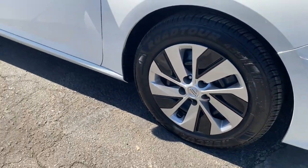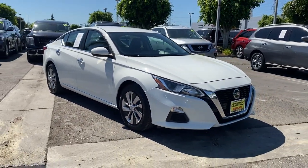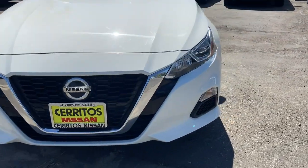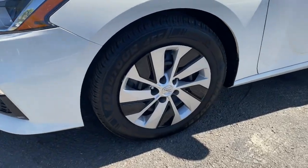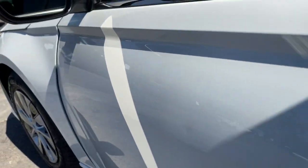These are just some of the great options this vehicle comes with: keyless entry, backup camera, satellite radio, remote engine start, keyless start, steering wheel audio controls, Bluetooth connection, power driver seat, stability control, and pass-through rear seat.